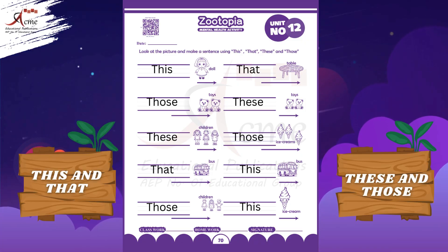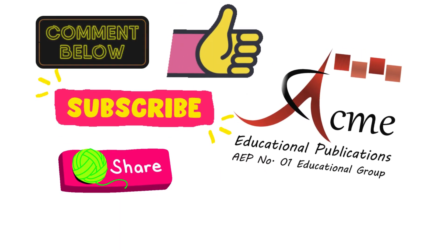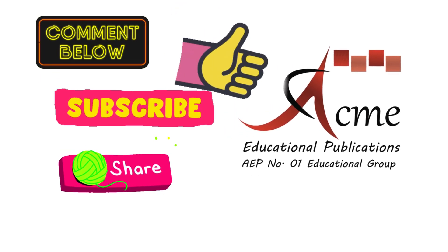Now you can play this game at home with your toys. Find things around you and say this, that, these, and those. You all did a fantastic job! Comment us the screenshot of your activity. Please like, subscribe to Acme Educational Publications, and share this video.